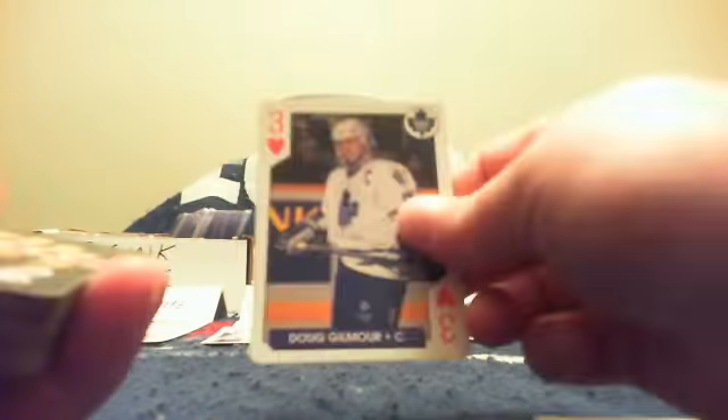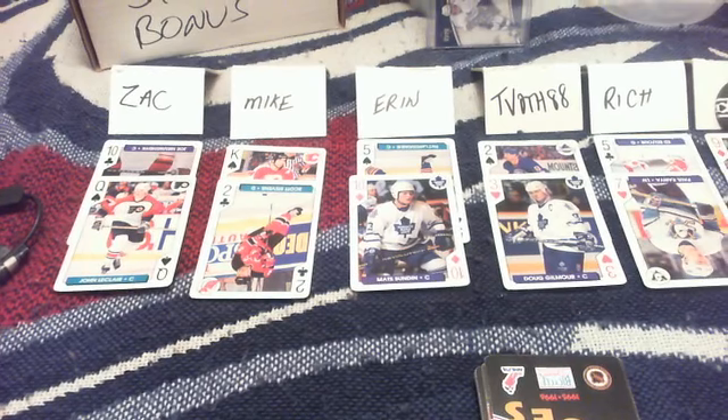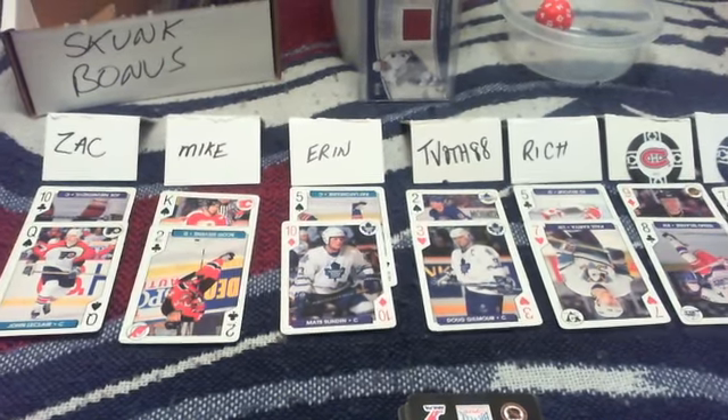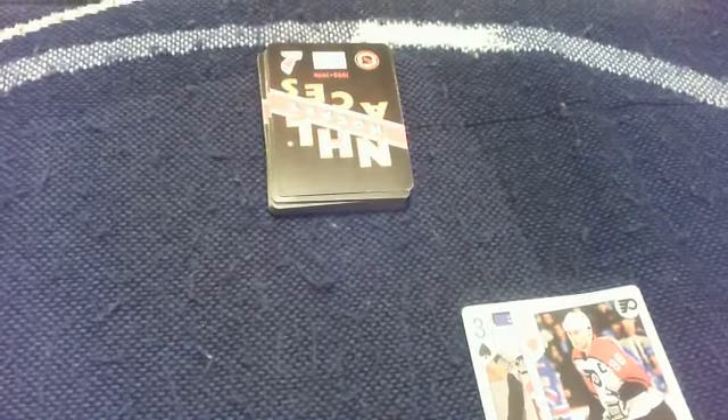Second card for Zach: Queen of spades. Second card for Mike: 2 of clubs. Second card for Aaron: 10 of diamonds. Second card for T-Both: 3 of hearts. Second card for Rich: 7 of hearts. Second card for Montreal and Aaron: 8 of clubs. Second card for San Jose: 7 of diamonds — T-Both with pocket 7s. Dealer gets the ace of hearts. Recap: Zach Q-10, Mike K-2, Aaron 10-5, T-Both 2-3, Rich 5-7, Montreal 9-8, San Jose pocket 7s, dealer A-3.